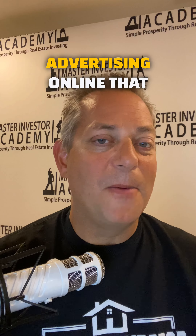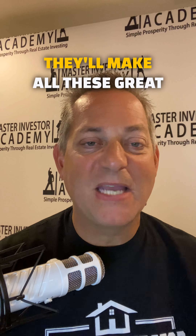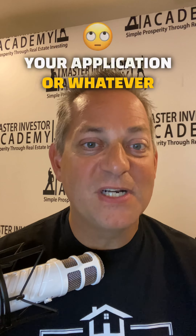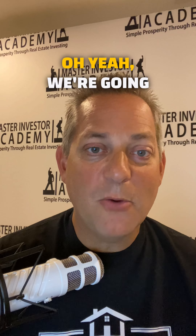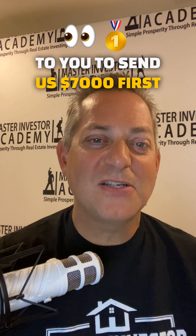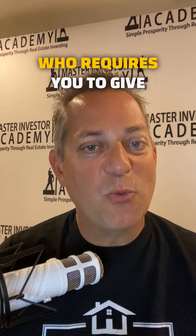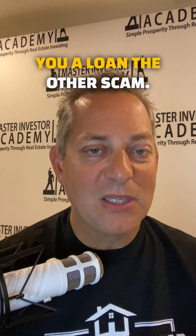You'll see them advertising online — oh, we can loan you no credit check, we'll loan you 100% of the money. They'll make all these great terms and it sounds great. Then as soon as you submit your application, you're automatically approved. The first sign of any lender scam is that you need to send them money. They're going to tell you, oh yeah, we're going to wire you $300,000 — we just need you to send us $7,000 first, whatever their points are. That's just the way we do business. The answer across the board is no. Any lender who requires you to give them money up front is a scam. Do not pay a lender to give you a loan.